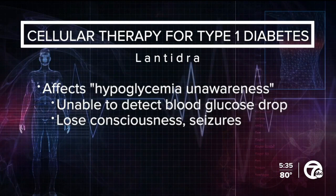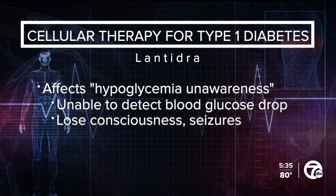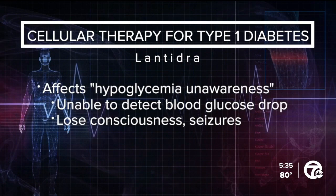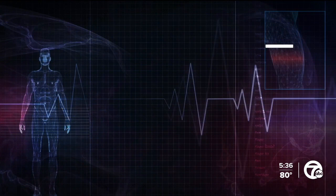Now the FDA has given the green light to a therapy called LanTidra for adults with type 1 diabetes who cannot reach their target blood glucose. These patients often suffer from episodes of severe hypoglycemia — low blood sugar — because they have trouble managing the right dose of insulin. Sometimes these folks develop what's called hypoglycemia unawareness, which means they're unable to detect when their blood glucose is dropping. They don't know it, and without treatment they risk losing consciousness or even having seizures.